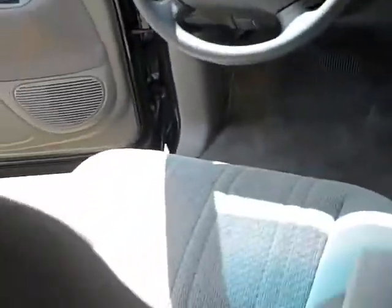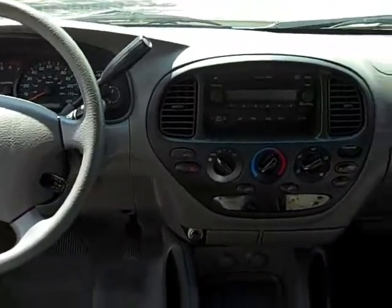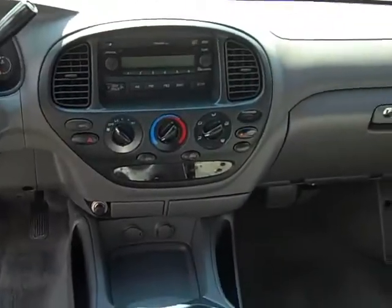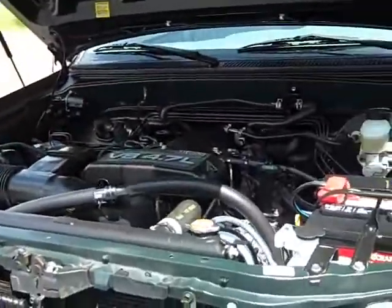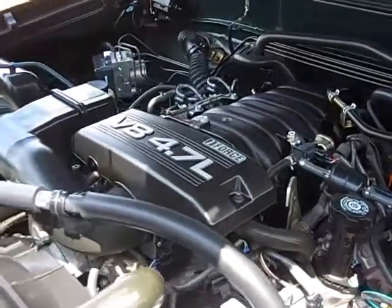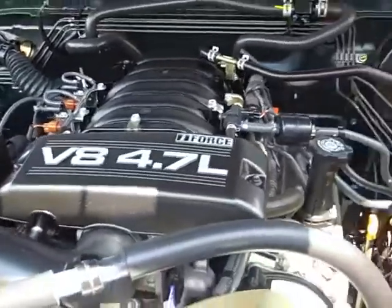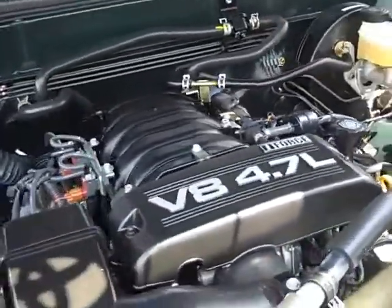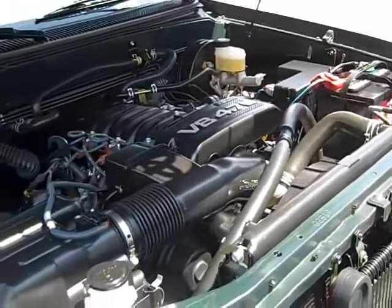Now I'm sitting in the back seat, and there's plenty of room back here — in fact, I don't even have to take off my hat. Wow, it's this clean. Take a look at this: V8, 4.7 liter. Super clean in here.